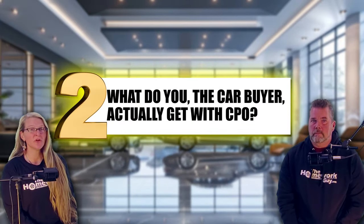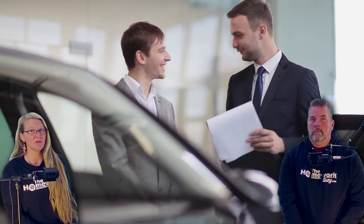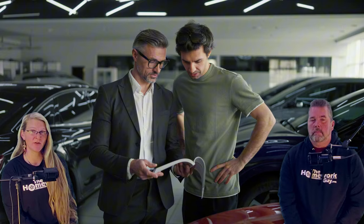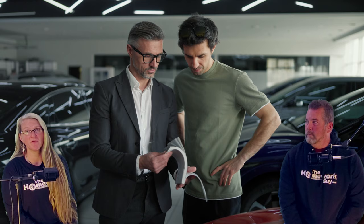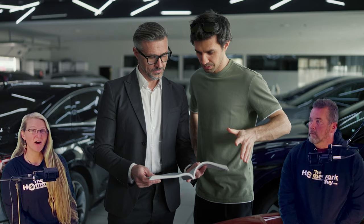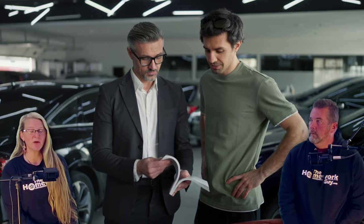Number two: what do you, the car buyer, actually get with the CPO? Let's break down what you actually get with a CPO vehicle. Here are three benefits. Number one is an extended warranty. Most CPO cars come with an extended warranty beyond the manufacturer warranty, but here's the kicker — it's often quite limited and not all components are covered. You need to read the fine print carefully. Is it powertrain only, or does it cover electronics, air conditioning, and other high repair costs?